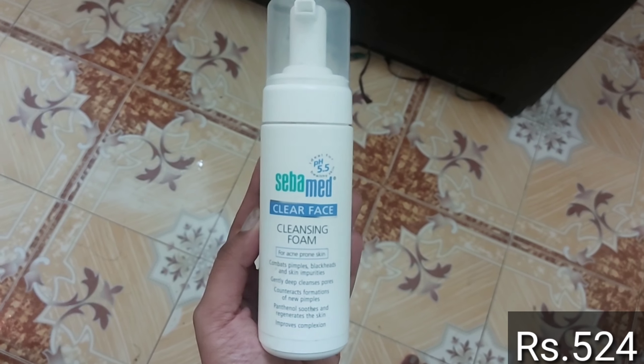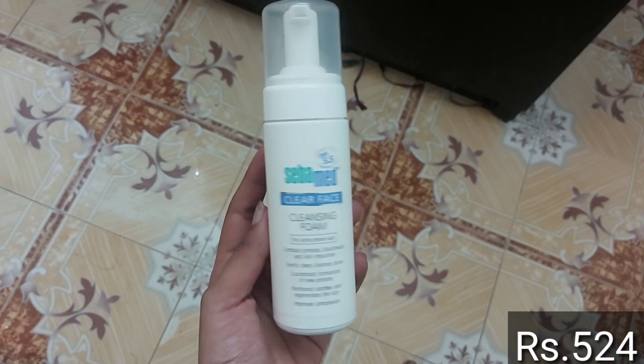Today I am going to purchase a face wash. This is Sibamed Clear Face Cleansing Foam for Acne Prone Skin.